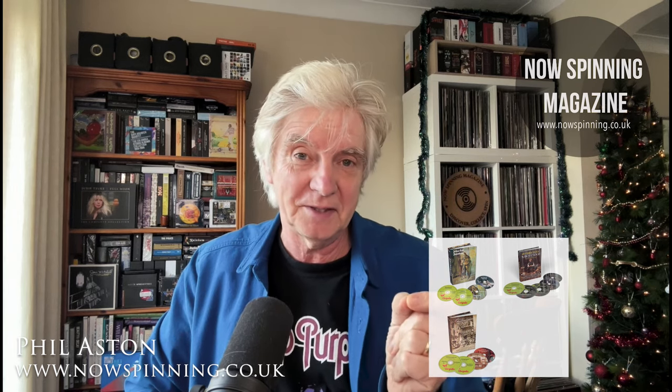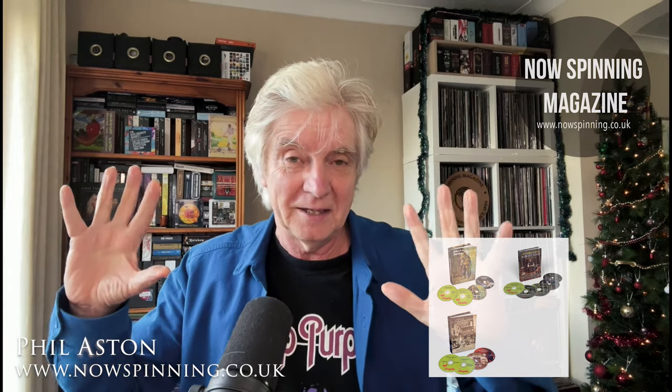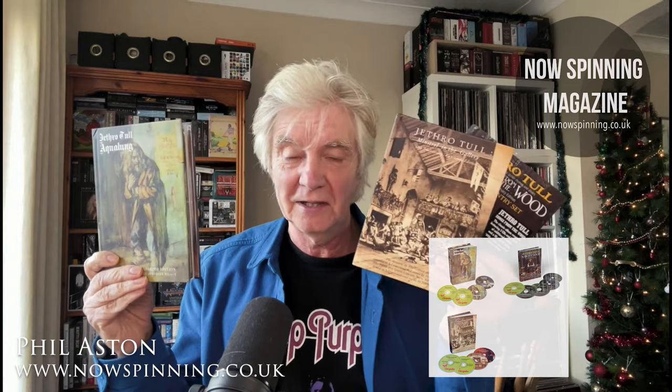When you think about the way some box sets have been going recently, where you've been getting like five or six CD box sets for about £70 to £100, these sets with the size of the booklets are absolutely stunning. Aqualung is four discs and Songs from the Wood is actually five discs with two DVDs. They are superb.